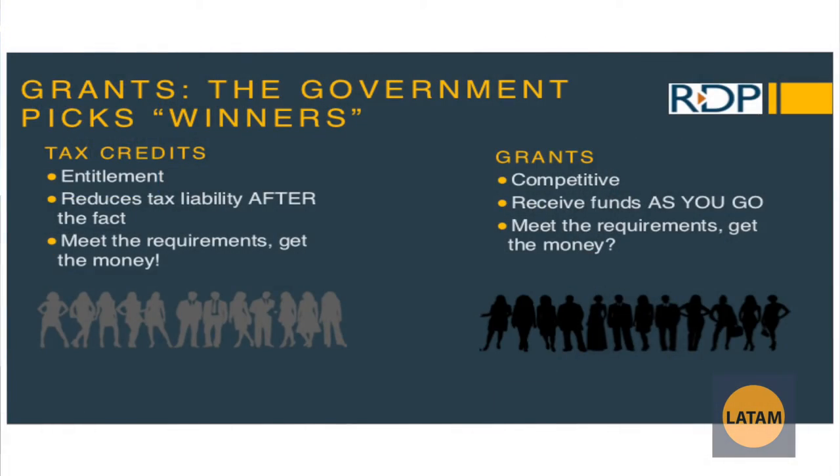Tax credits are more of an entitlement — once you're doing research and development, you can claim the SR&ED Tax Credit, and if you're getting all your proper eligible expenditures, you can really maximize that claim and get money back. Government grants are almost like picking winners — it's not guaranteed that somebody is going to get a government grant. There's a certain amount of money to give out and they give it to very specific people.